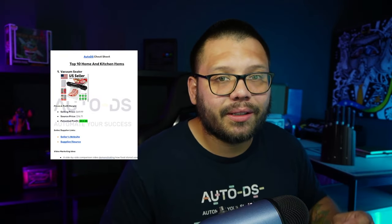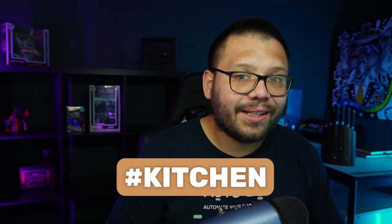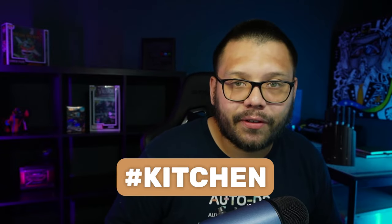Really quick before we get started — we have an easy-to-reference cheat sheet with all of the different products I'm going to be talking about in today's video, along with the video ideas. If you want access to that, comment down below hashtag kitchen and let me know which one of these items was your favorite. Also make sure you stick around to the end because I'm going to give you a bonus item.